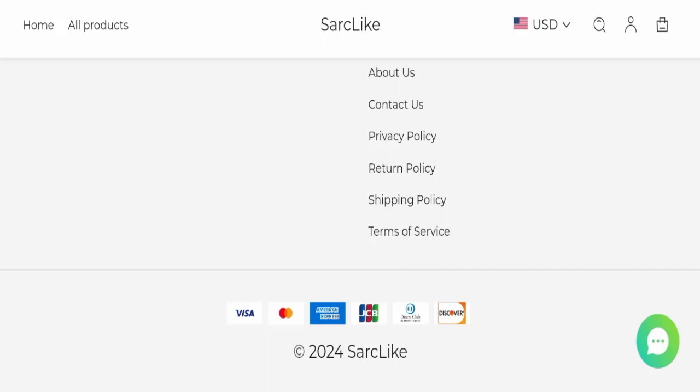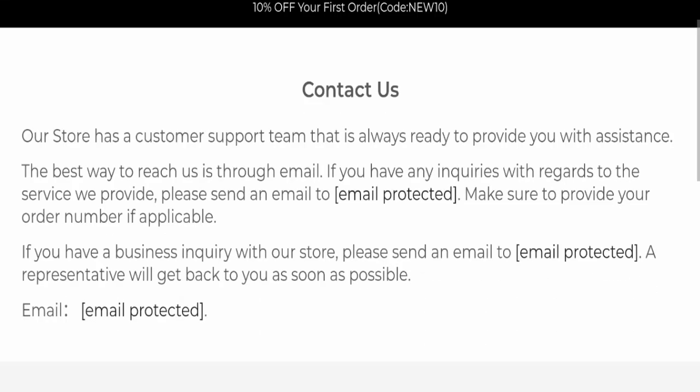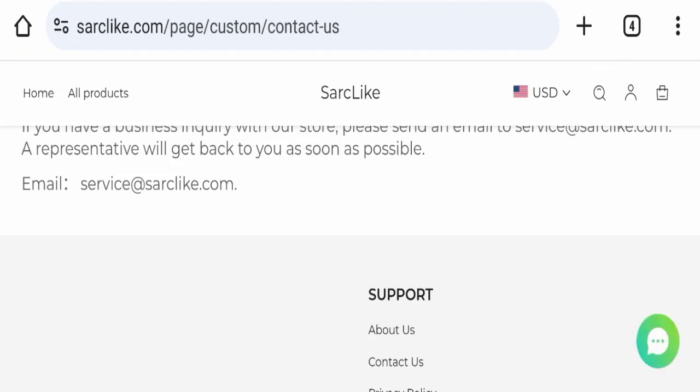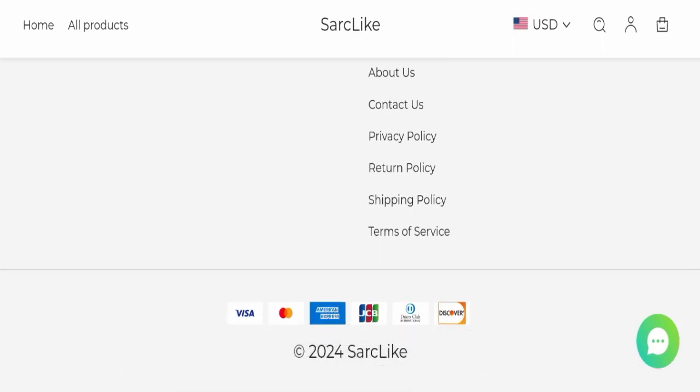Next, we will check the contact us page. In the contact us page, they have mentioned their email address, which is service at Sarclike dot com — the email address matches the domain name, which is a good sign. However, this website is not active on any social media platform, which is a very negative sign.